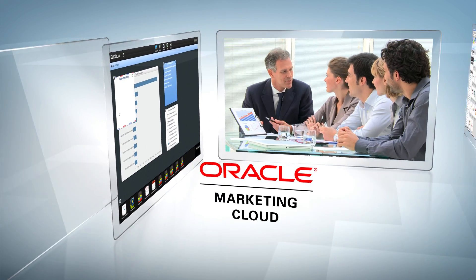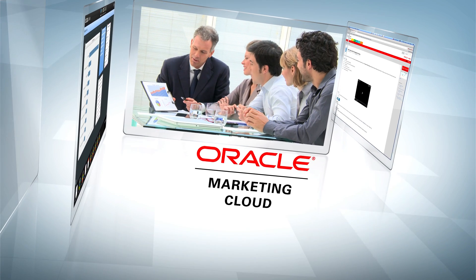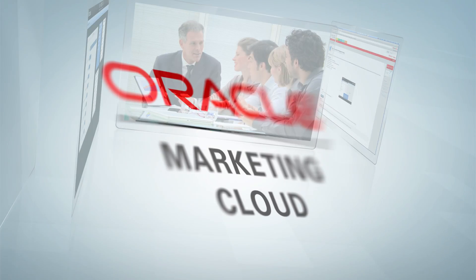The end result? The right audience always gets the right message, and you convert more leads to revenue. Oracle Marketing Cloud.